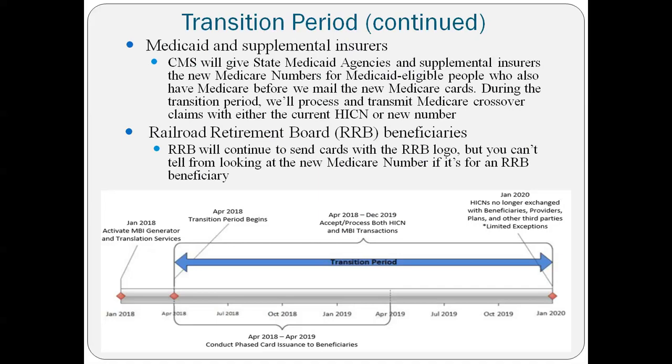This does not change any of the Medicaid coverage or anything like that. CMS will give state Medicaid agencies and supplement insurers the new Medicare numbers for Medicaid-eligible people, so crossover claims will be able to go through. However, the Railroad Retirement Beneficiaries will continue to receive cards with the Railroad Retirement Board logo on them.